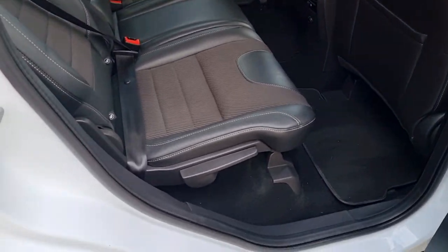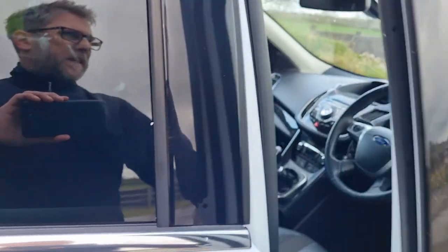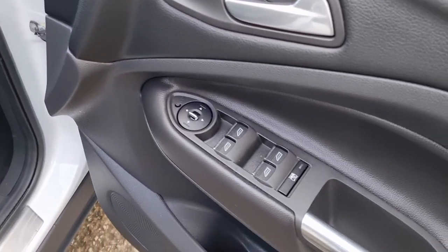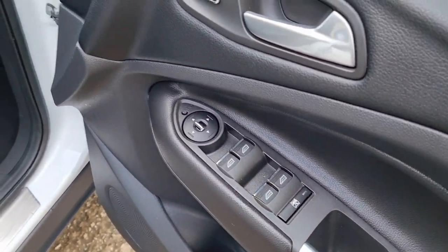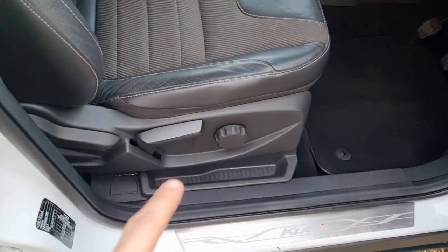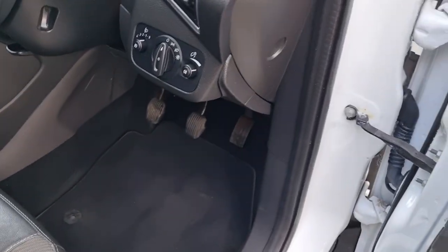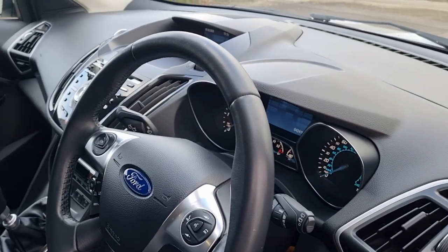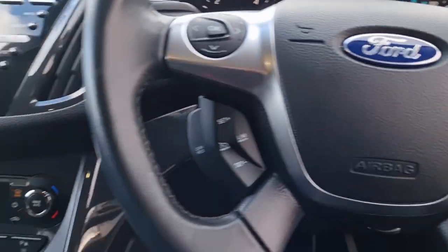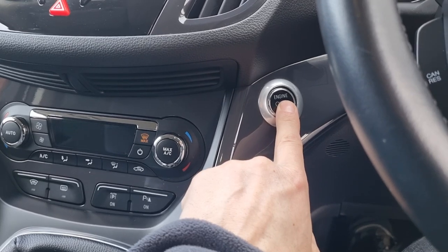Electric windows all round. It's got folding mirrors, electric mirrors, height-adjustable lumbar, adjusted driver's seat. We've got two original keys. The car is keyless, so we'll start it on the button here — press and hold.